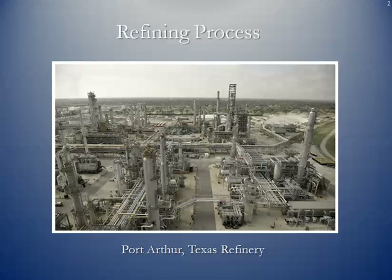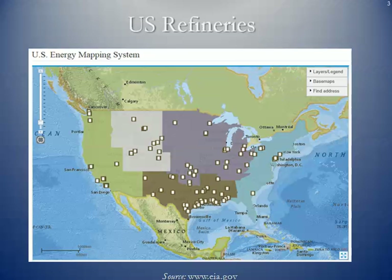Here's a picture of a petroleum refining complex down in Port Arthur, Texas, which is part of that huge refining petrochemical corridor along the U.S. Gulf Coast. A map of where the current refineries are located is shaded in to show the Petroleum Administrative Defense Districts, or the various PADs that we discussed in the prior lesson.